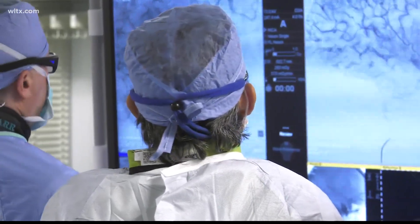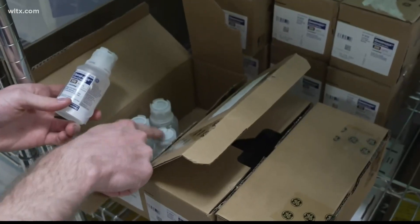Dr. Reggie Mundin, Professor and Chair of the Department of Radiology at MUSC, says dye shipments are infrequent. We have probably an eight to ten day supply on hand.